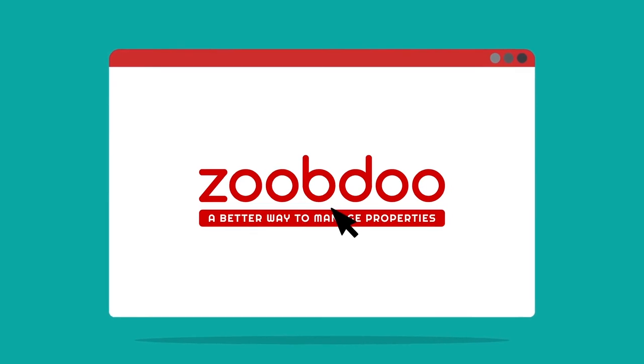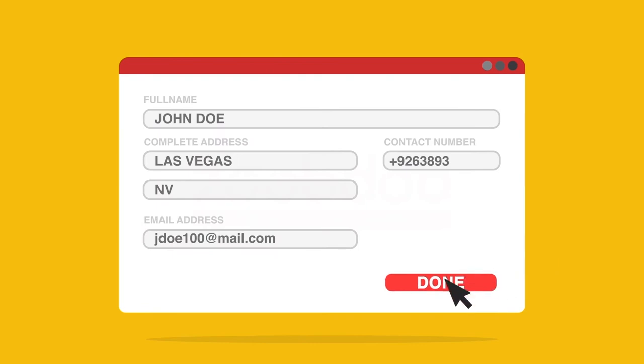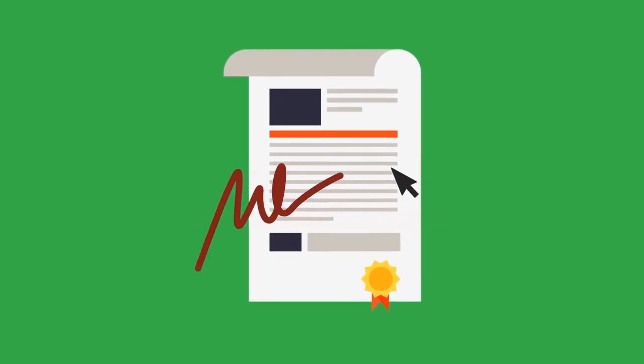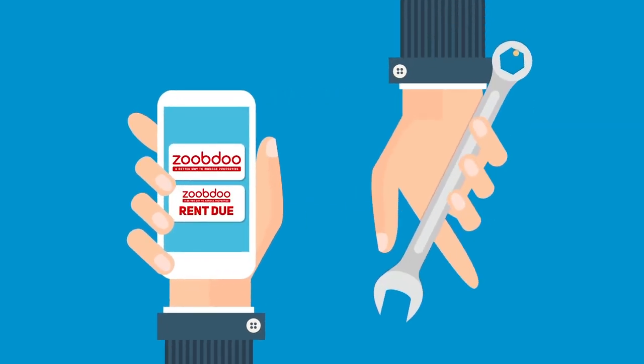With just one click, Sarah is now able to list all of her rentals on multiple listing sites. She can create online applications and process them with fees, screen tenants and run background checks, create lease agreements and contracts and get them e-signed, accept payments and send and manage invoices, set alerts for tenants including late payments, and even automate maintenance requests.